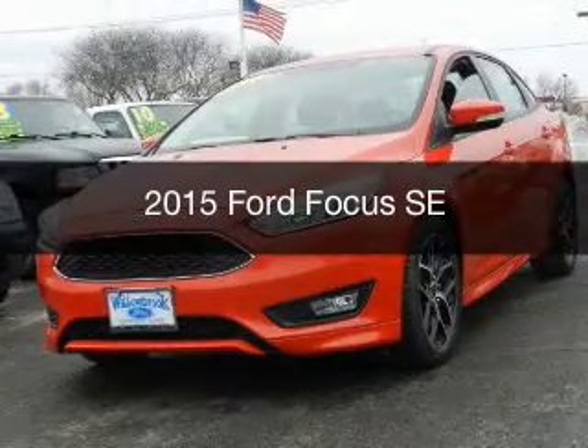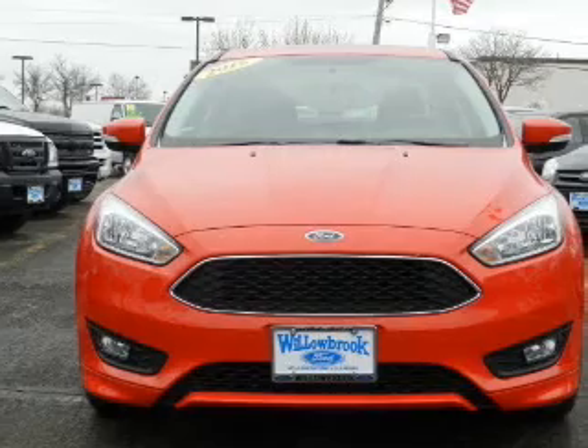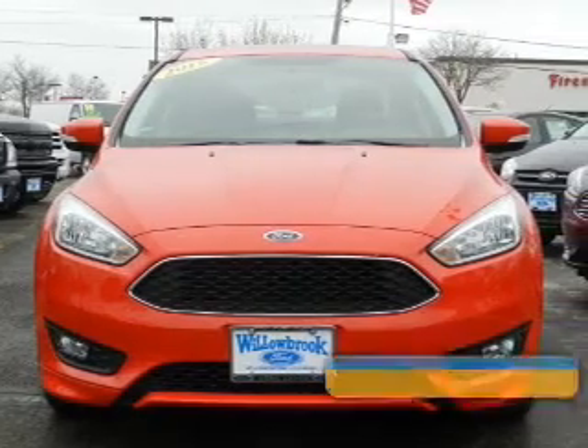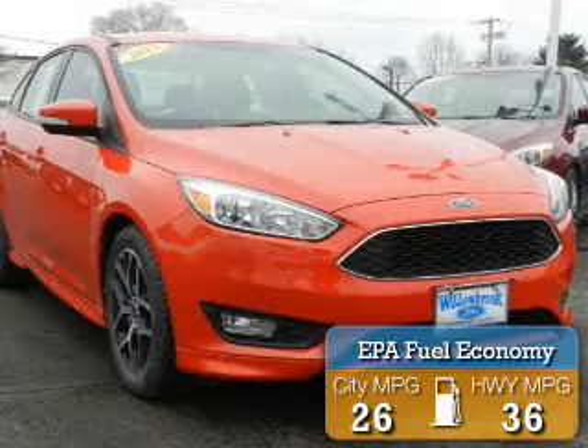This is a new 2015 Ford Focus. It's powered by front-wheel drive and a one-liter engine. Great fuel efficiency saves you money by requiring fewer trips to the gas station.